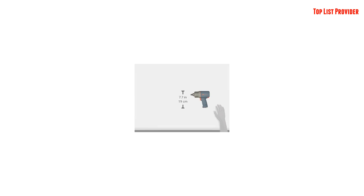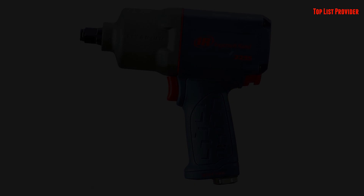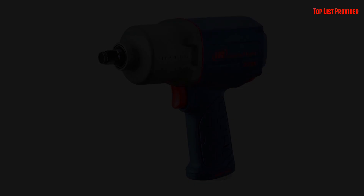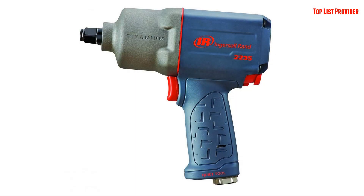With its rugged housing and titanium hammer case, this impact wrench is designed to withstand rigorous, harsh usage. Delivering up to 1,300 foot-pounds of nut-busting torque, the 2235 DIMAX capably tackles the most demanding assembly and disassembly jobs. The finely-tuned twin-hammer impact mechanism punishes tough bolts and powers through heavy-duty applications such as suspension work and heavy equipment repair.